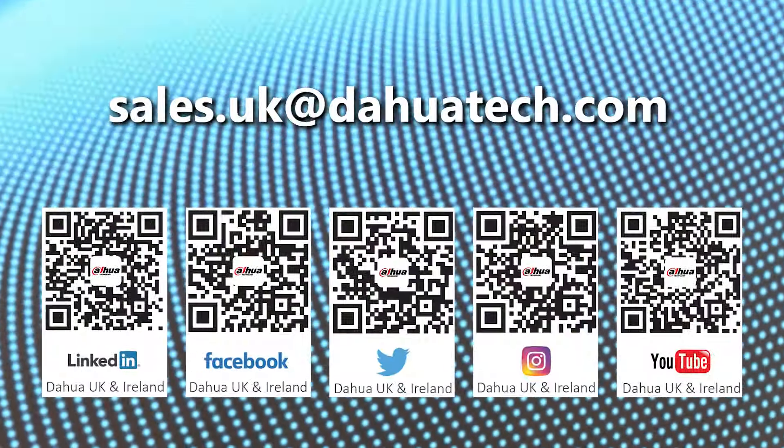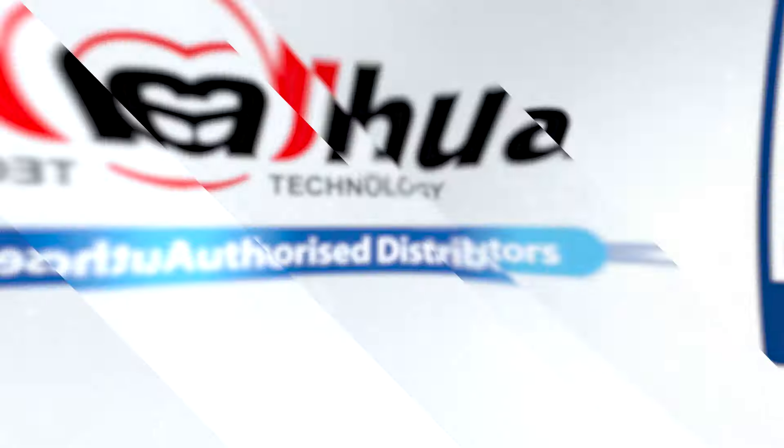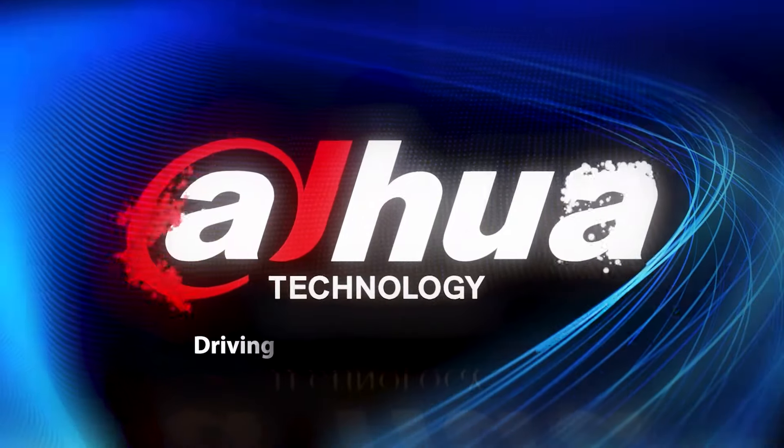If you're interested in our TiOC, please contact us or one of our fantastic distributors around the United Kingdom and Ireland. Please make sure to like, hit the bell to be alerted for future notifications, and subscribe for more of our great content.